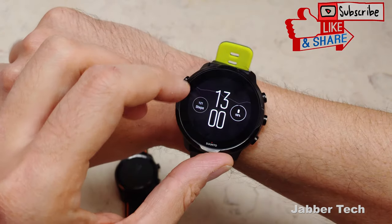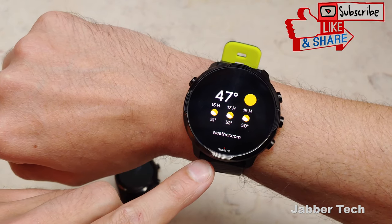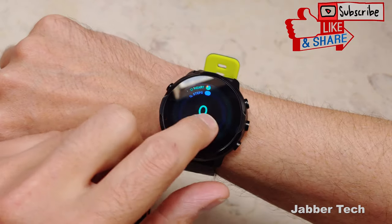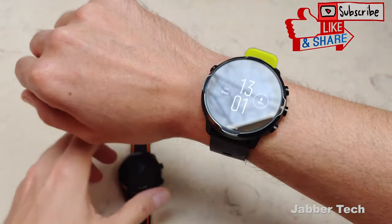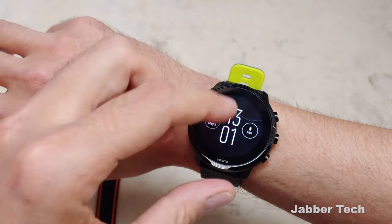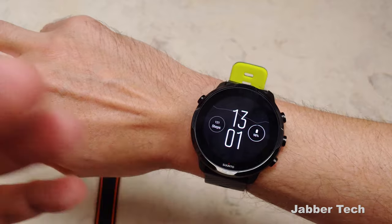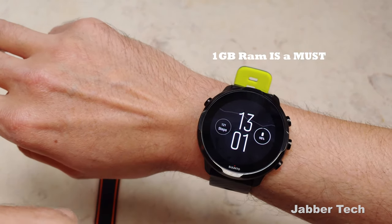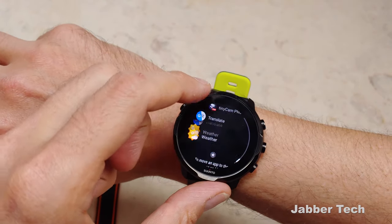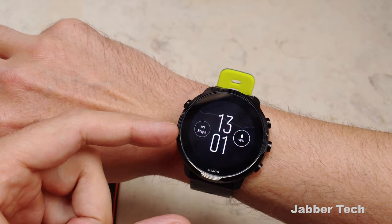Now, how snappy and smooth is the Suunto 7 with its new 3100 processor, one gigabyte of RAM, and eight gigabytes of storage? You're going to be able to store more music on this watch. It is slightly faster — I do notice a difference when switching from the TicWatch to the Suunto. But in terms of everyday usage, I don't feel you're going to have a much better experience with the newer processor. Side by side it opens apps slightly faster, but on a daily basis, I wouldn't say you must have the 3100 over the 2100. The Suunto is super snappy, super fast, just like the TicWatch Pro.